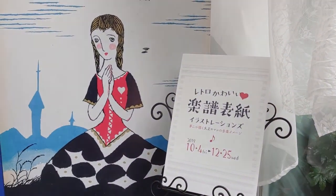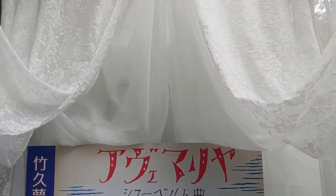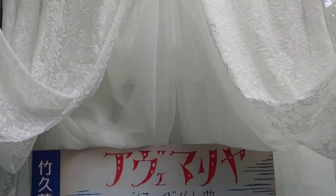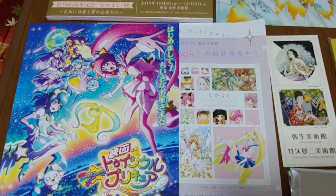The museum is open from 10 o'clock to 17:00, or about 5 p.m. The museum is closed on Mondays, so don't go on a Monday.